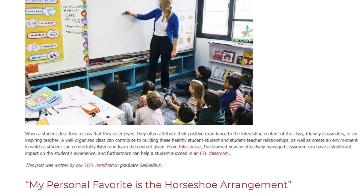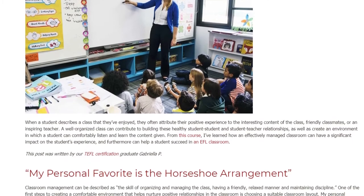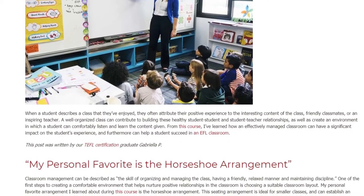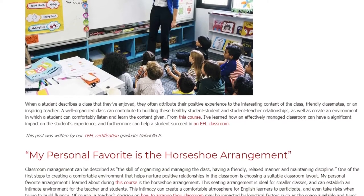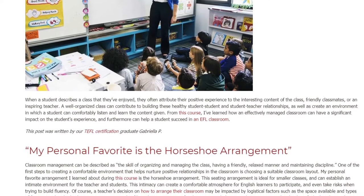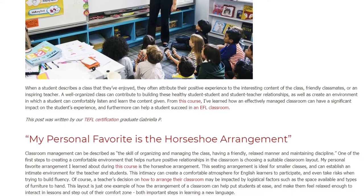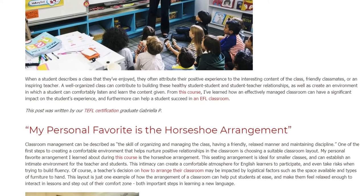From this course, I've learned how an effectively managed classroom can have a significant impact on the student's experience. Classroom management can be described as the skill of organizing and managing the class, having a friendly, relaxed manner, and maintaining discipline.